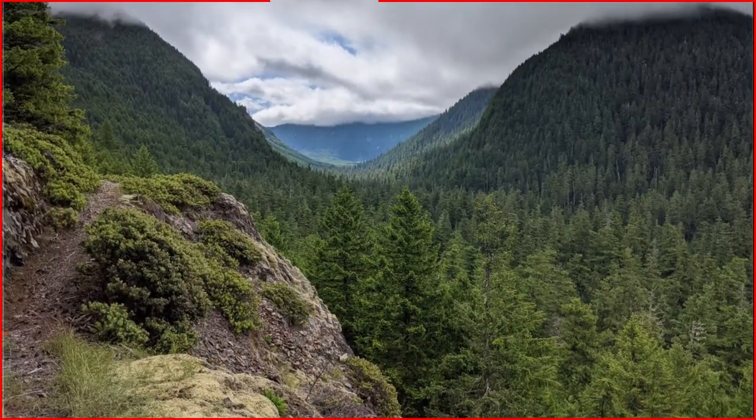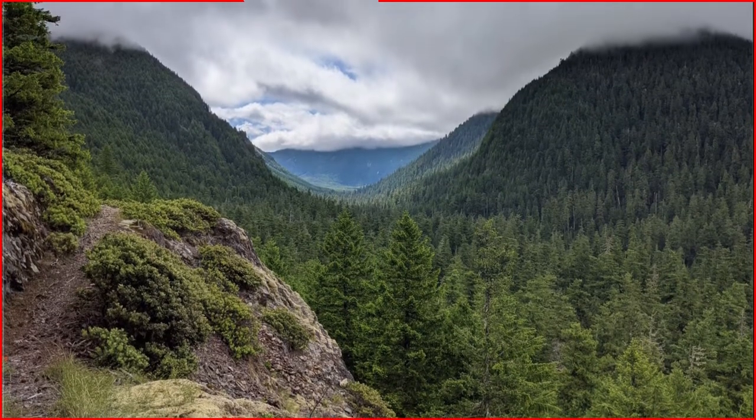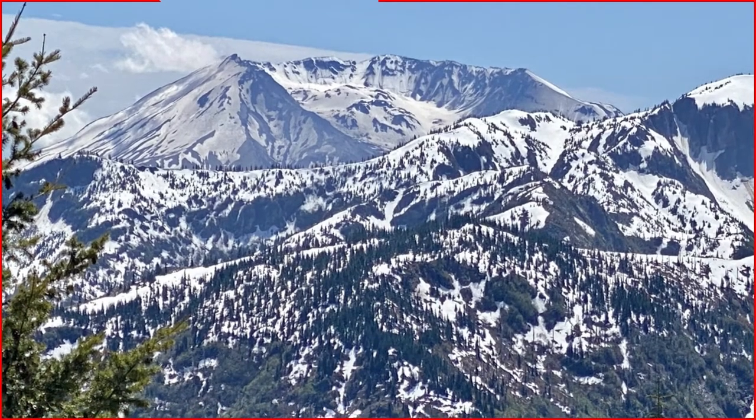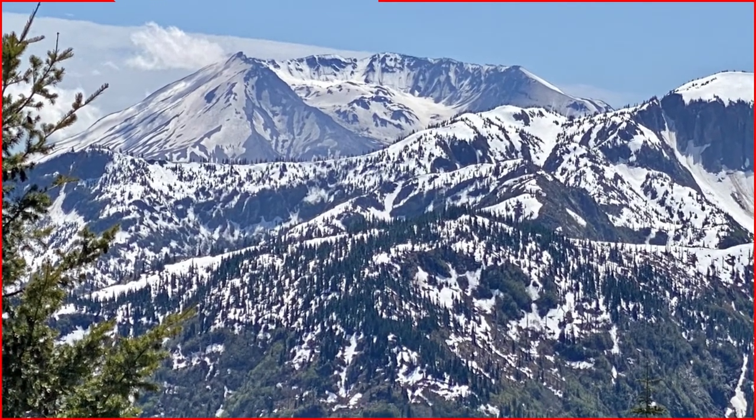I think the whole top three in this list are magical, but there's something extra special about Goat Mountain. We're headed to the South Cascades, to the Mount St. Helens area, for an 11-mile round-trip hike that will put us to the test with a 2,400-foot elevation gain.